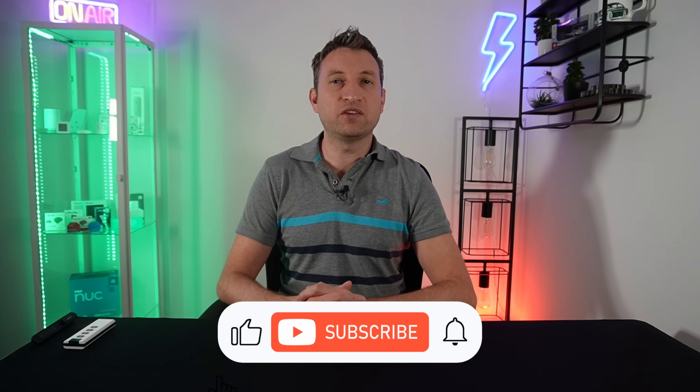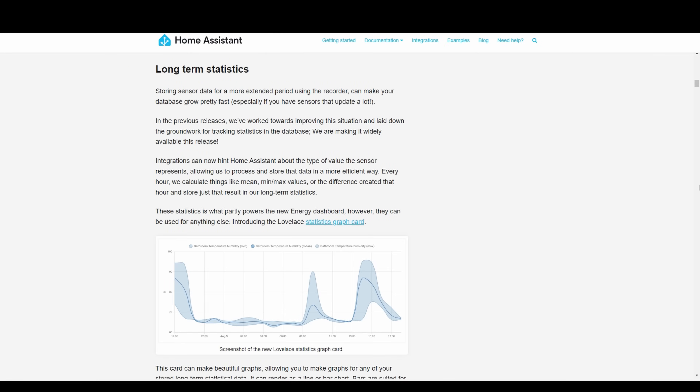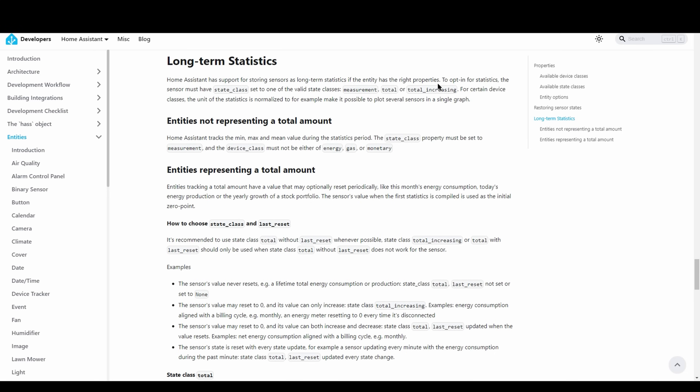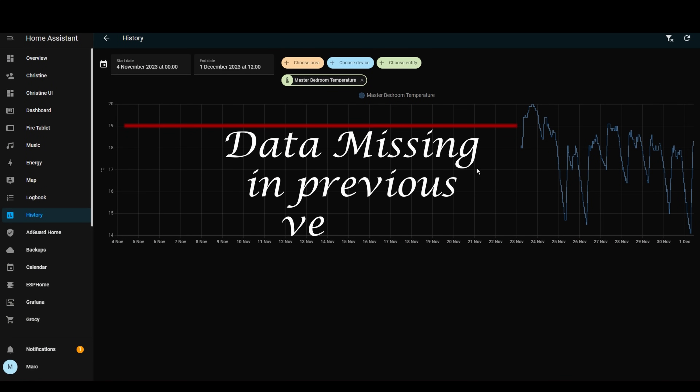The next one is changes to history graphs, which is really useful for some sensor types to see history of changes over time. Earlier this year, they added something called long-term statistics, which saves averages of data for longer than what Home Assistant normally stores. The history graphs have been changed so that they use this long-term statistics data in combination with the normal history information, so that you can see stats for a longer period of time.